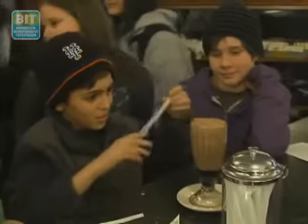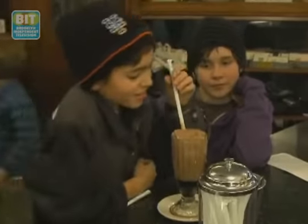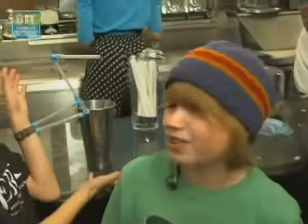Today I got my favorite thing on the menu, and it's called the soda shake. You pick a soda and you pick a flavor of ice cream. People think it's a root beer float, but it's not — it's different. And we made the straw right here, and we both drink out of it.